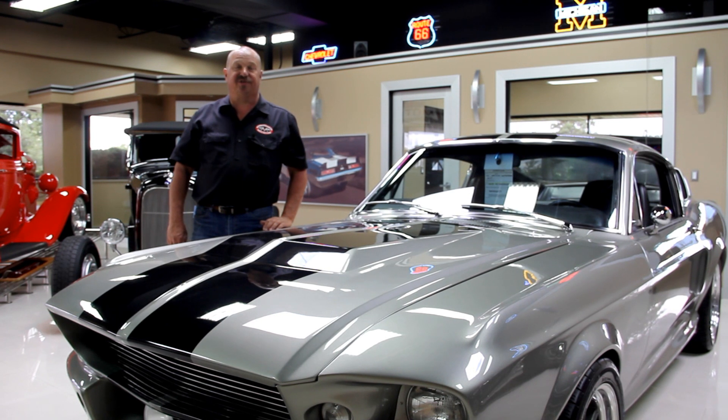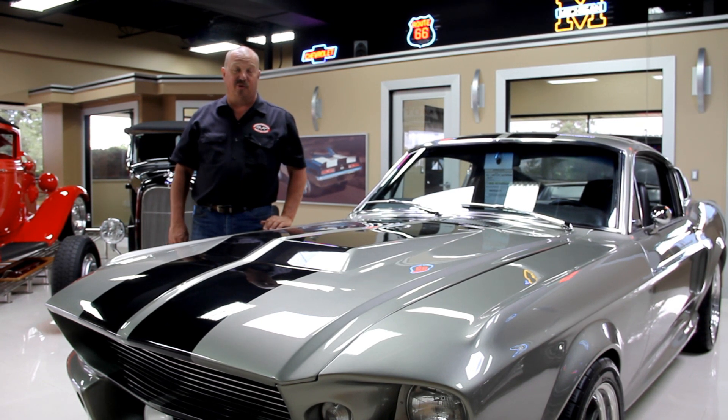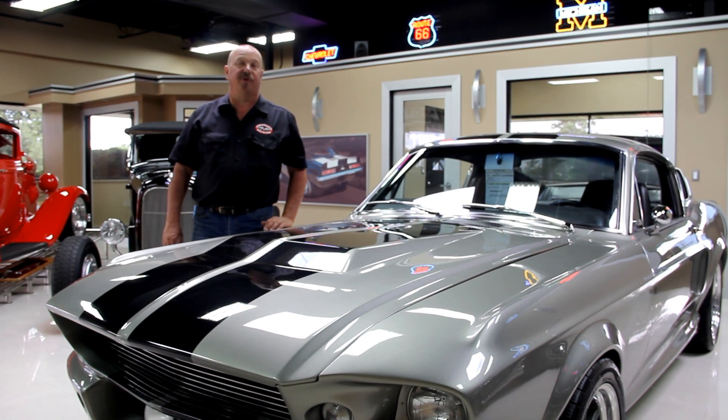Hi, it's Greg at Vanguard Motor Sales. Today I'd like to welcome you back to the showroom. Got a treat for you today — a 1970 Challenger RT. This car is beautiful.